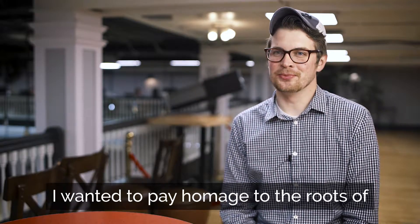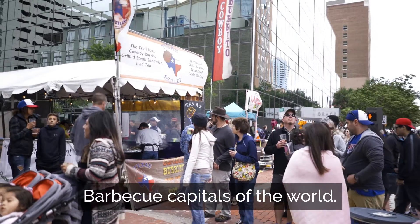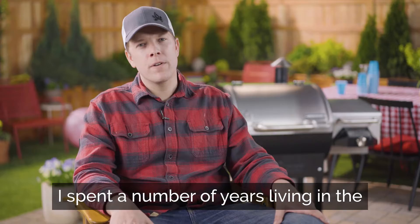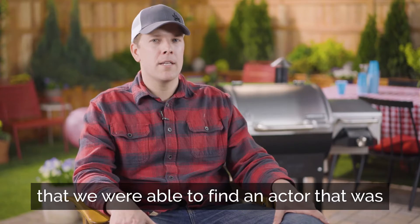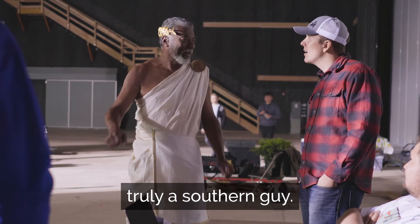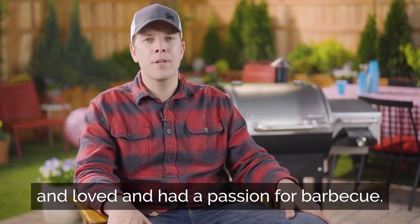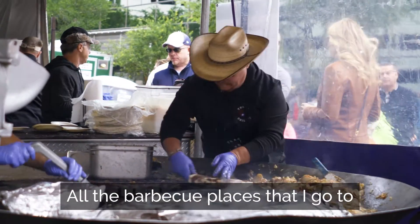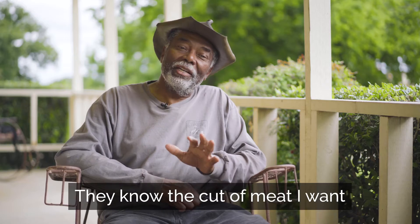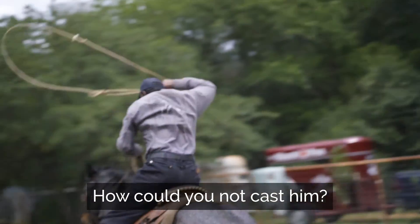I wanted to pay homage to the roots of barbecue, and that's in the south — those barbecue capitals of the world. I spent a number of years living in the southeast. And it was fun that we were able to find an actor that was truly a southern guy, who understood great barbecue and loved and had a passion for barbecue. Probably two or three days a week, all the barbecue places I go to — I can walk in, they know what I want, they know the cut of meat I want and how I like it. He was really the genuine article. How could you not cast him?